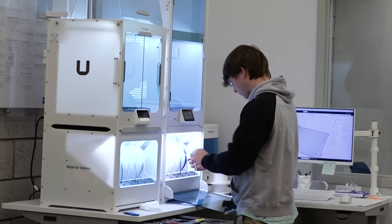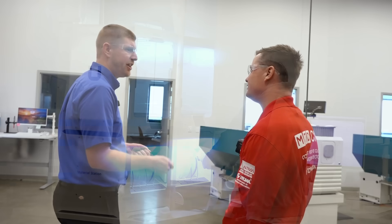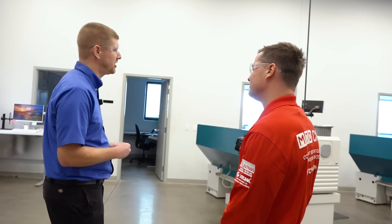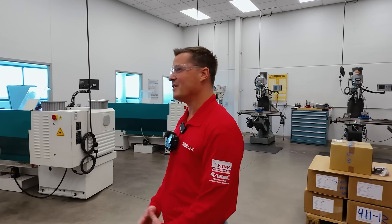Back then, just like now, we start all the apprentices on manual machines — get the feel, understand the basics of cutting parts, cutting metal, making chips, all the good stuff. After they graduate from that area, we also have an area towards the back of the shop with CNC equipment just for apprenticeship training. So you can take steps toward your graduation from the apprenticeship program.